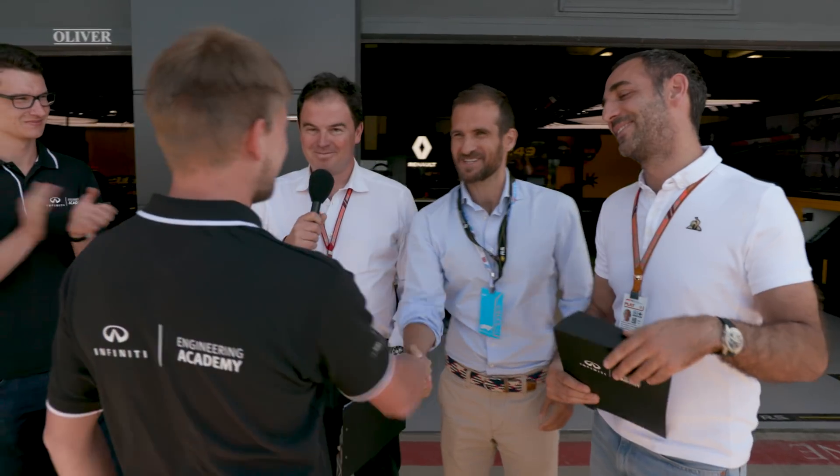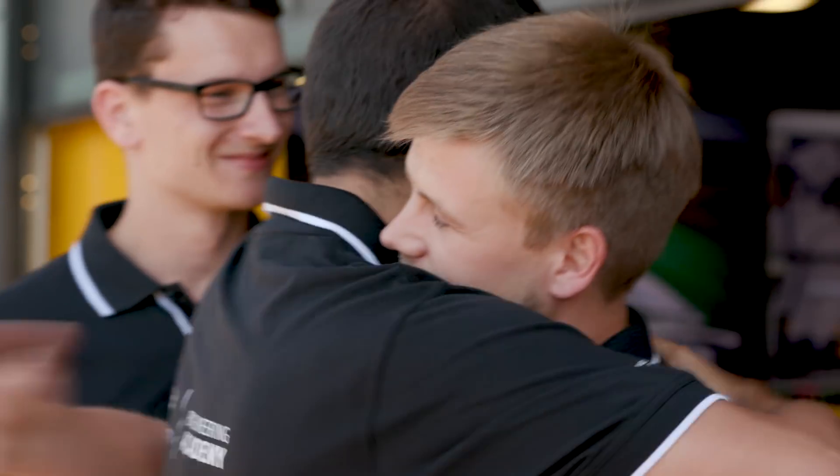The final decision was very difficult because the three finalists were very close. The winner is... Benedict. It's a dream come true that I'm working with the kings of engineering.